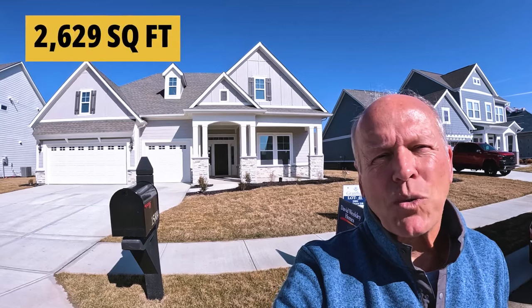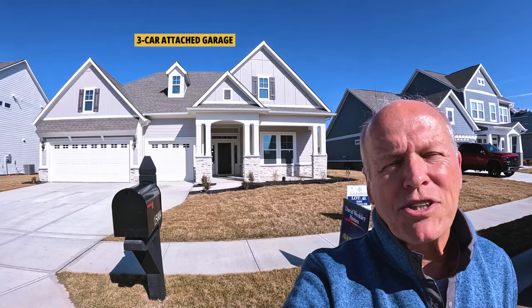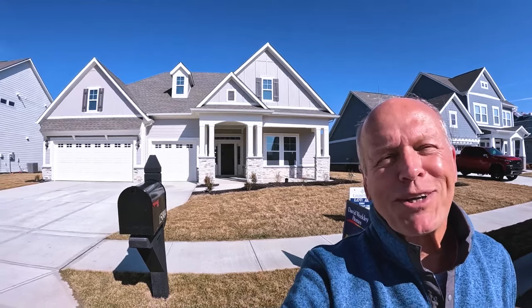This home is 2,629 square feet with a three-car attached garage. I think you're really going to like some of the features inside. Let's go see what it looks like.